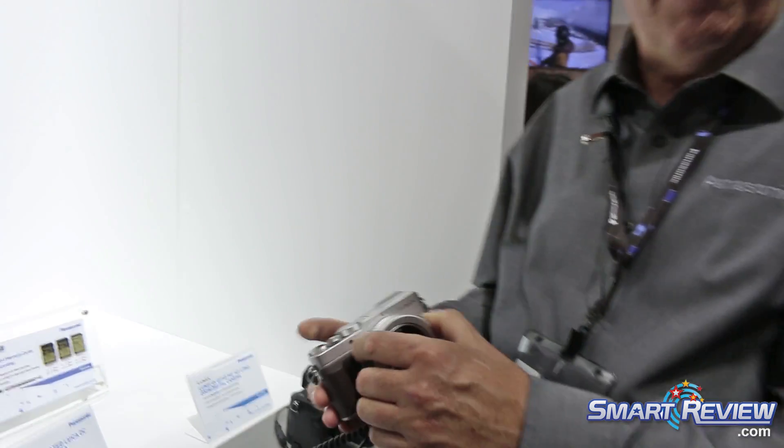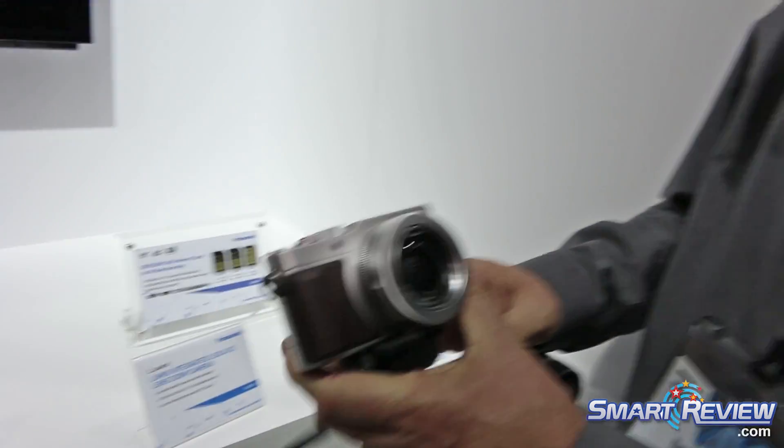Hi, I'm Mark from Panasonic and I'm here showing our 4K lineup of cameras. Our smallest 4K camera is also our newest one, which is the LX100.